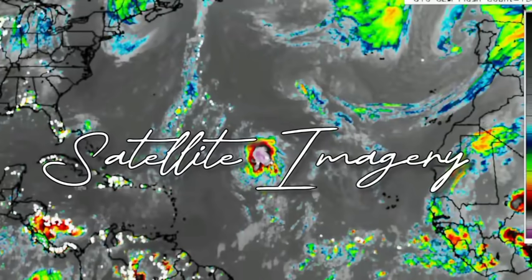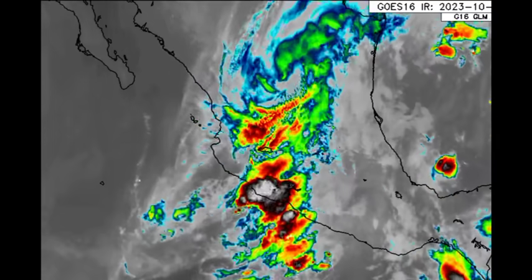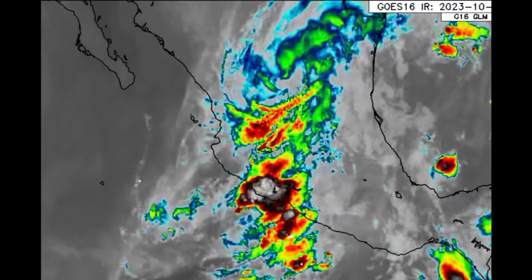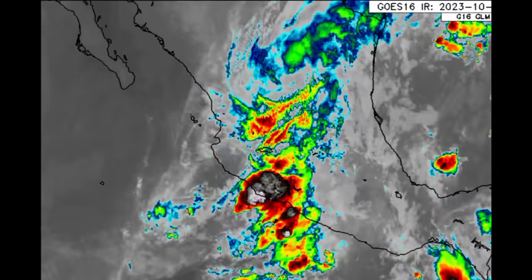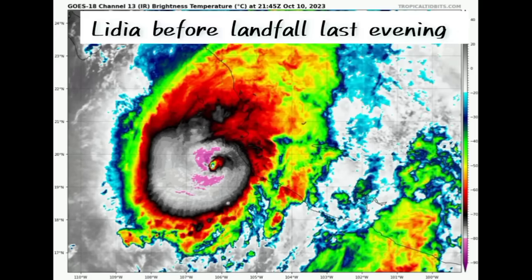Starting with Lydia — these are the remnants of the storm right now. It has dissipated because once it made its way over land it was cut off from its source of fuel: those warm ocean waters, coupled with the terrain of Mexico. Just before landfall, it underwent rapid intensification. Yesterday morning it was expected to make landfall maybe as a Category 2 hurricane, but it went all the way up to Category 4 intensity with peak winds of 140 miles per hour with higher gusts.